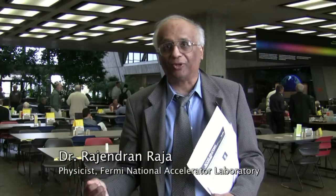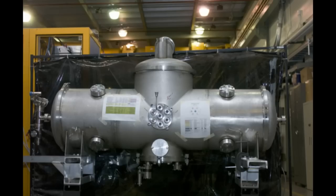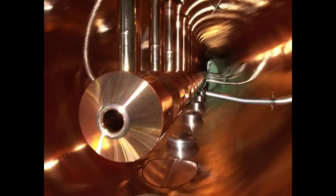Accelerator technology has advanced to the level where 10 milliamp, 10 megawatt is not a big deal. People are talking about 100 megawatt accelerators. We have a new technology called superconducting RF technology, which is used in Project X, ILC, the Spallation Neutron Source, Jefferson Lab, and so on. That makes it easier to build highly intense accelerators.